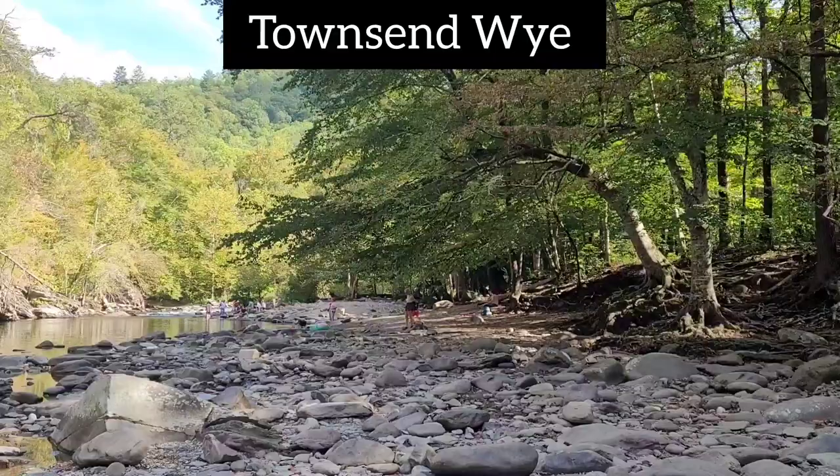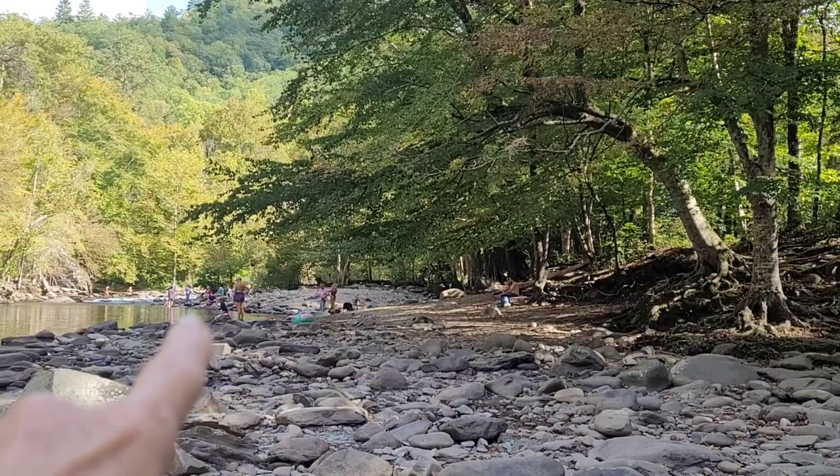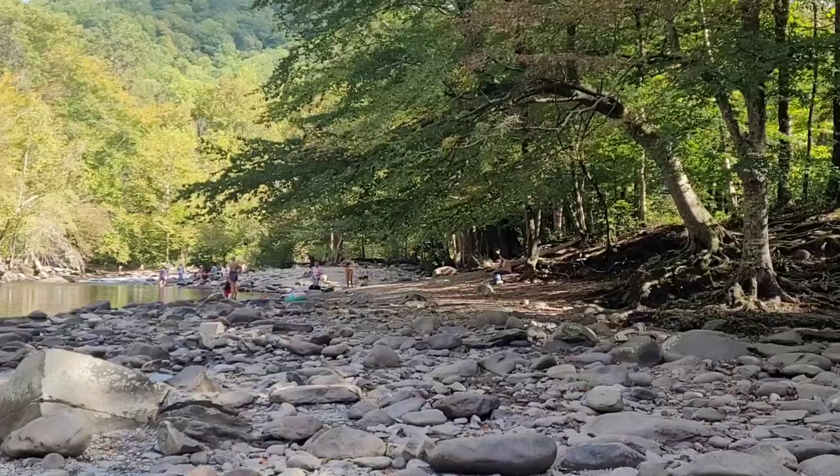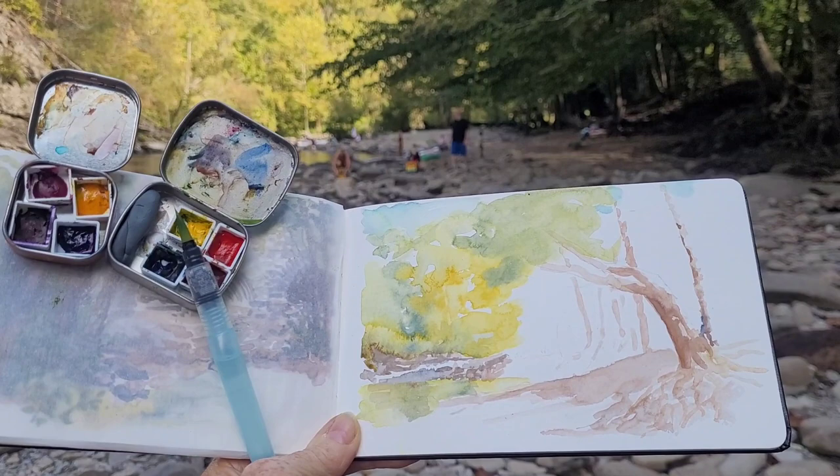I decided to stop at the Towns and Y and do one more sketch before I head home. What caught my attention was this tree with the light coming in on the bark on the trunk and then just the distant land with the people. Not sure how much I'll include, but the tree is what caught my attention more than anything. I really like the dark shadow of the tree in contrast with the light in the distance.